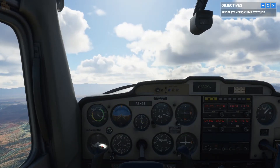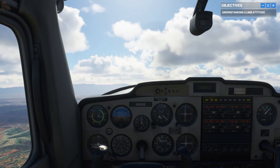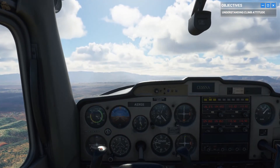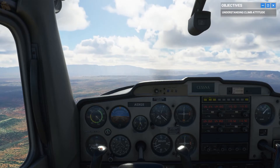Before we go on, let's get back to a cruise attitude. Ease up on the yoke and aim your nose just below the horizon, then throttle back down to 2,300 RPMs. Nice job — we're now set up with the same attitude and power we had at the top of our lesson.